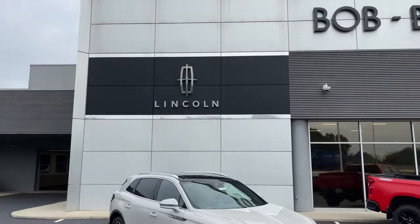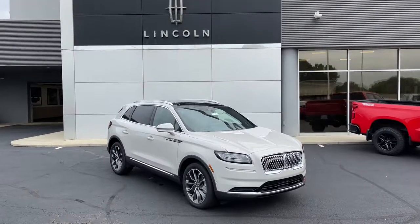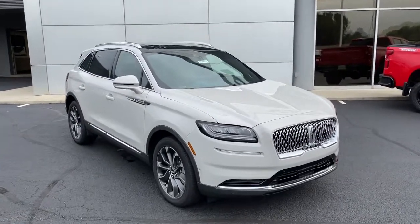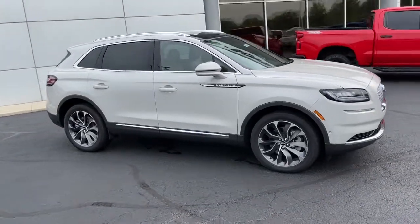You will be amazed by this. 2021 Lincoln Nautilus. Make every drive count in this comfortable, capable Lincoln Nautilus, the midsize two-row crossover that brings you the luxury of a sedan in an SUV.